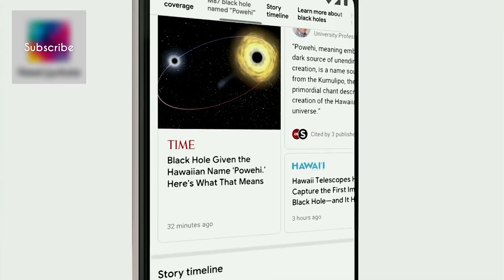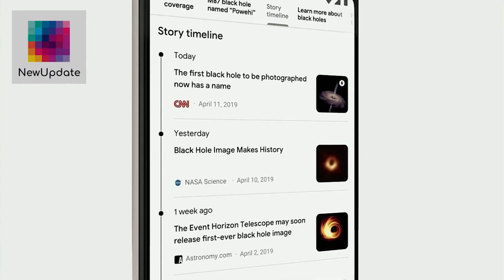Last year, we launched a new feature in Google News called Full Coverage, and we have gotten great feedback on it from our users. We'll be bringing Full Coverage directly to Search to better organize results for news-related topics. You can even now see a timeline of events, and we'll be bringing this to Search later this year.